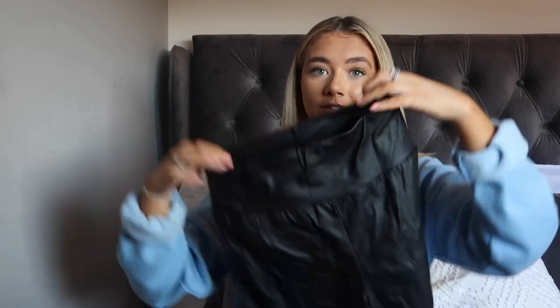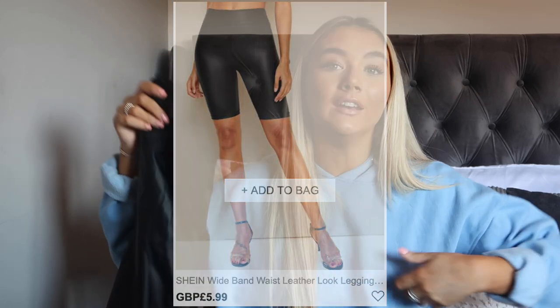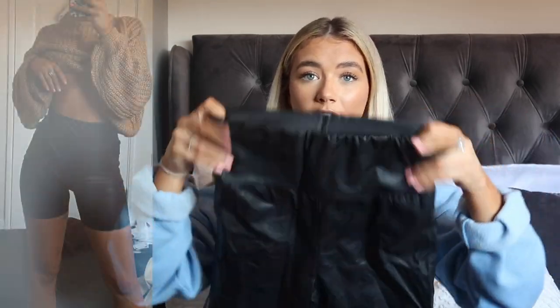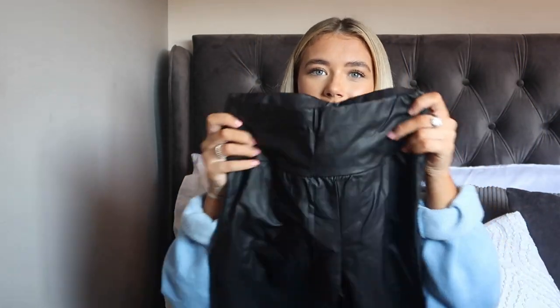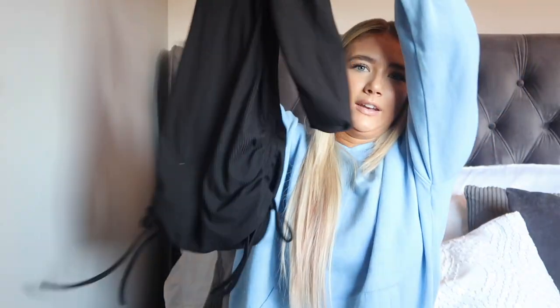I also picked up some PU leather cycling shorts in a size extra small. If you watched my ASOS haul I picked up some there too. I love PU leather everything in autumn/winter. Picture: big knitted jumper over the top, long trench coat or teddy coat — can't wait to wear these. The quality is perfect. If you put the ASOS and Shein ones in my hands I probably wouldn't even be able to tell the difference, and these are likely over half the price.